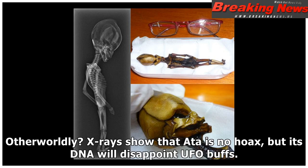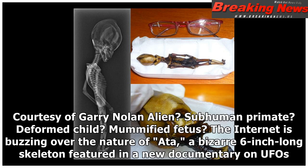Otherworldly. X-rays show that Ata is no hoax, but its DNA will disappoint UFO buffs. Alien? Subhuman primate? Deformed child? Mummified fetus? The internet is buzzing over the nature of Ata, a bizarre 6-inch long skeleton featured in a new documentary on UFOs.